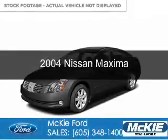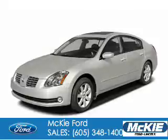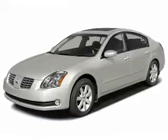This is a used 2004 Nissan Maxima. It's powered by front wheel drive and a 3.5 liter 6 cylinder engine.